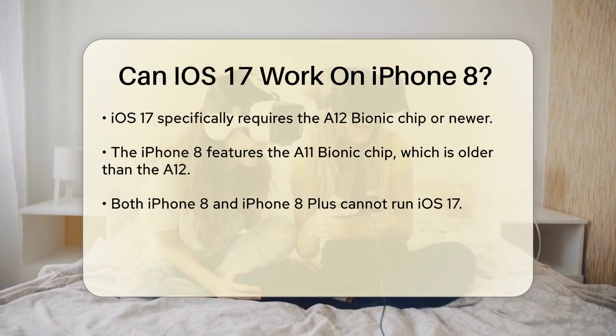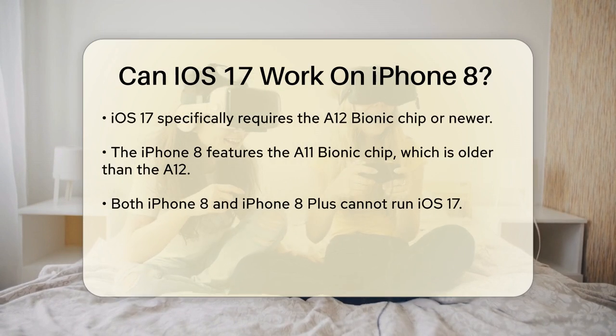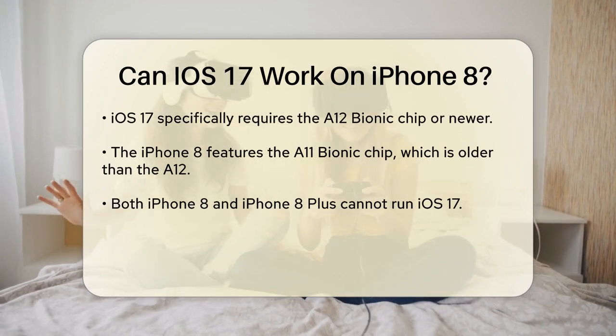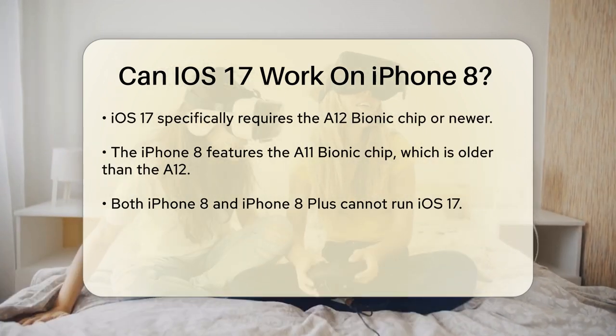This means that any iPhone model with a chip older than the A12 Bionic won't be able to run iOS 17. The iPhone 8, which was released in 2017, uses the A11 Bionic chip, not the A12.